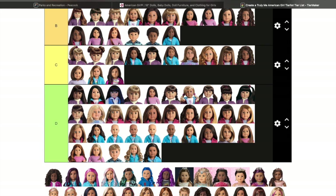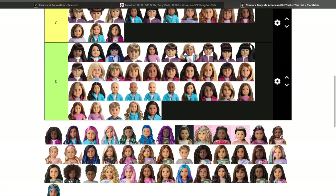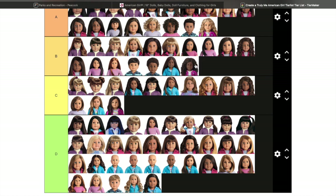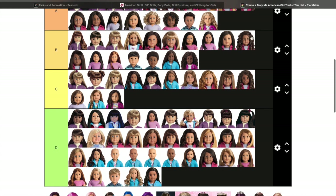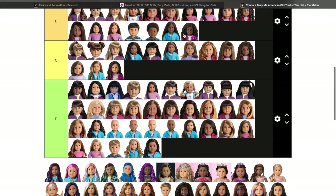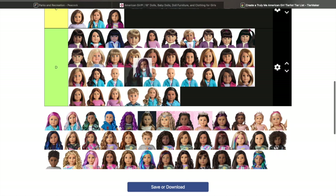I just love the Jess mold, so that's why she's up here. Truly Me 85 is going to be in B. I do like her wig. If any of you have her, are her curls the same as Truly Me 44? I just want to find a comparison. Dolls with curly hair are a lot of work — when I fix their hair it is time-consuming, trust me.